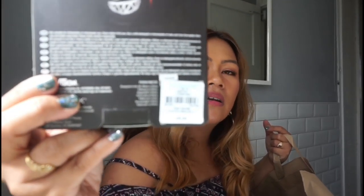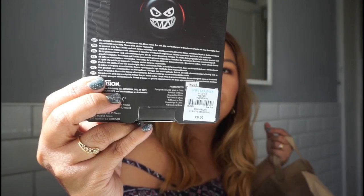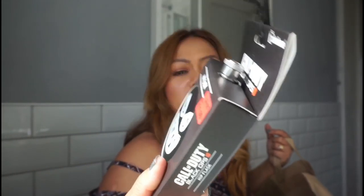My husband bought this hip flask with a Call of Duty design because our boys love playing Call of Duty. It's only £1 now on sale — originally it was £8 on the back. My husband bought two of them.